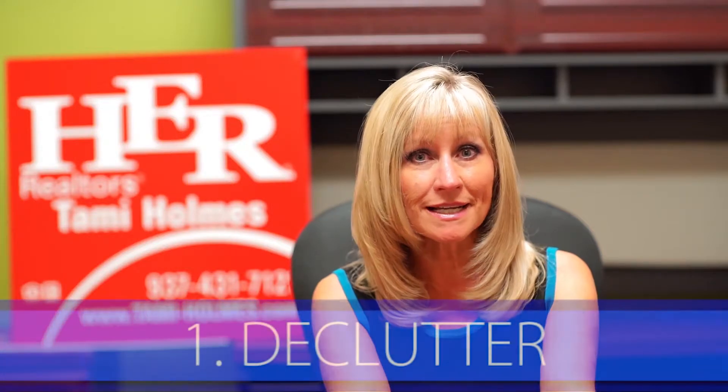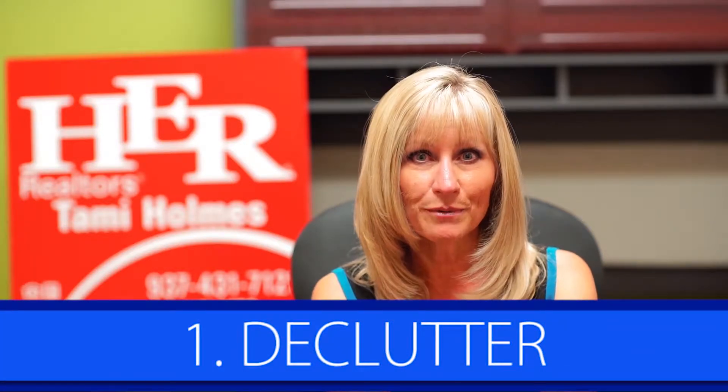Tip number one is de-clutter everything. When kitchen counters are cluttered with appliances or boxes or cookware, it makes a buyer think that there must not be enough storage space. This also makes your prep space look smaller and crowded. We could apply the same thinking to bathroom vanities. And how about a closet that is stuffed? If you're going to be moving, why not get a start on removing excess items and putting them into storage now?